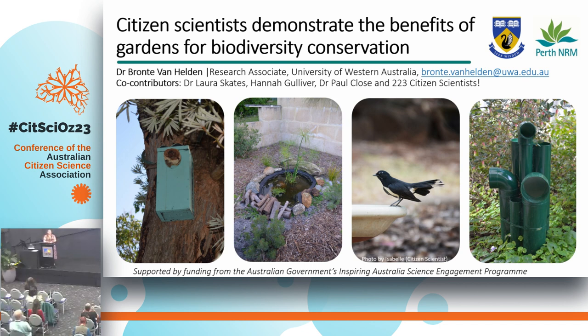Before I go any further, I would like to acknowledge that we're gathered on Kabi Kabi land today, and I pay my respect to elders past, present and emerging across Australia. I also acknowledge that back home in the southwest of Western Australia, the Noongar people have managed that land for thousands of years.